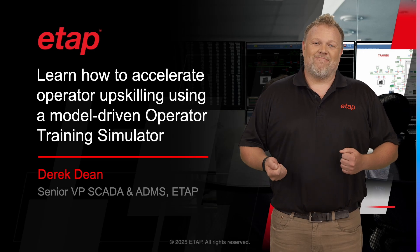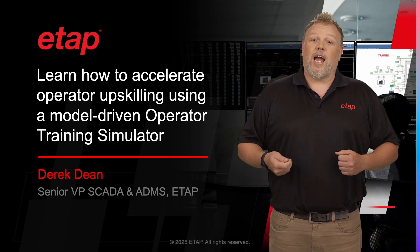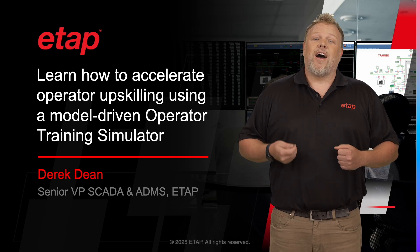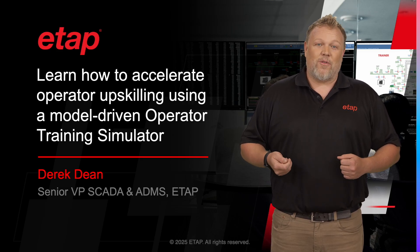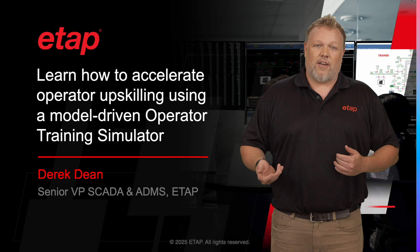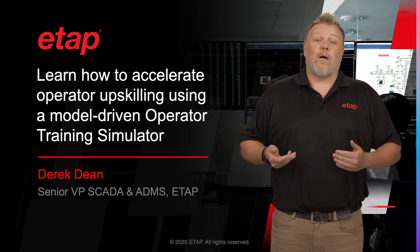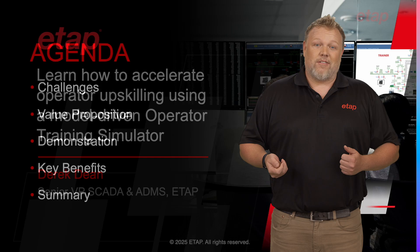Thank you for joining me today. My name is Derek Dean, and I am the Senior VP of SCADA and ADMS at ETAP. I am very excited to share with you the ETAP Operator Training Simulator, or EOTS, solution, and how it can help elevate your operations team to the next level.